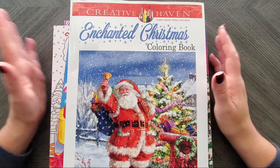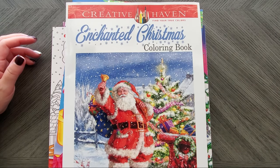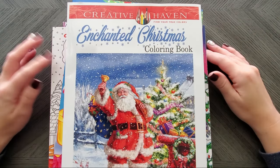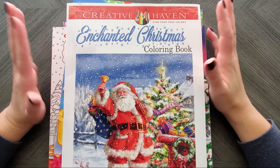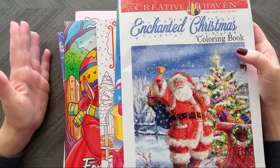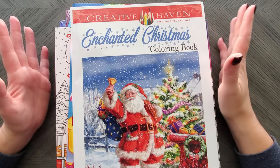Hi everyone! Welcome back to my channel and welcome to part three of our winter and holiday book collections. Part one was finding pages in books that are not specific to the holiday — like all-purpose books or just pages that are hidden that we didn't even know about. Part two was Christmas and winter pages or books, specific ones I've collected over the years. And now part three is the ones I bought for this year, as in I bought this month. So I'm going to go ahead and show these to you.